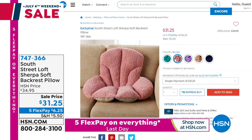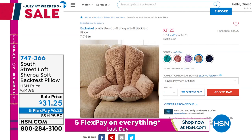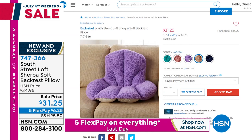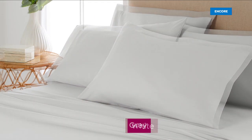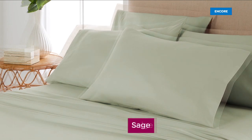Also brand new and on sale is a Sherpa Soft Backrest Pillow — $31.25, or $6.25 to get it home. Just so cute. You just want to make that desk chair a little bit more comfy. A lot of you are planning on going back to work — take that comfort of home and bring it with you. Item number 747-366. And if you are just joining us, our best value of the entire day — actually of the year — last time we offered a Today's Special in a six-piece with South Street Loft was an entire year ago.